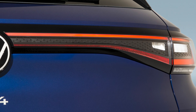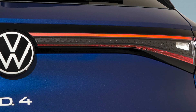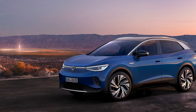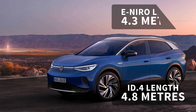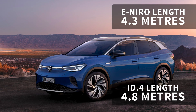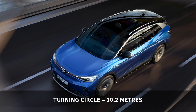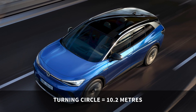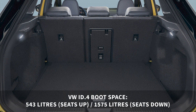VW itself describes the ID.4 as an emotional all-rounder, so it needs to tick quite a few boxes. The ID.4 has a length of 4.58 meters, which is slightly longer than the 4.3 meters of the Kia e-Niro, which the ID.4 is likely to compete with in this segment. The long wheelbase helps contribute to a tight turning circle of just 10.2 meters and helps keep the interior roomy.